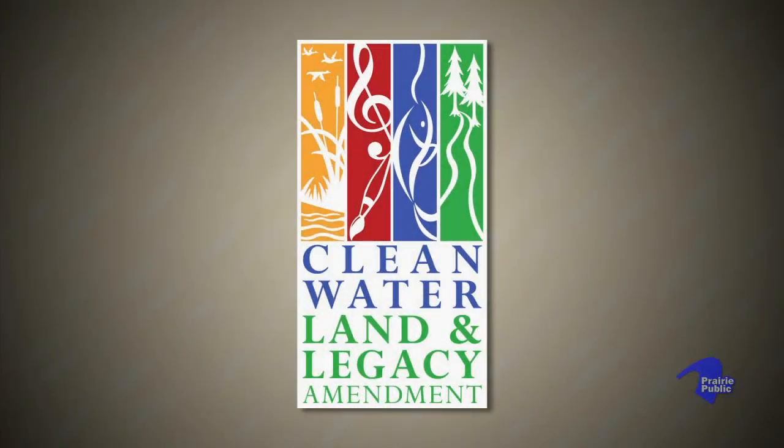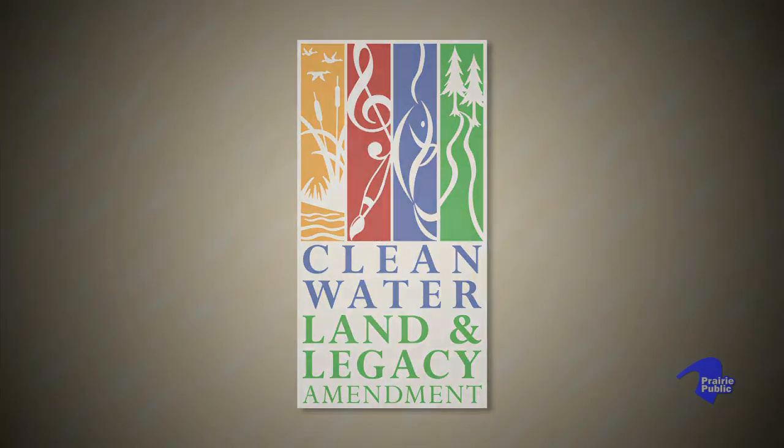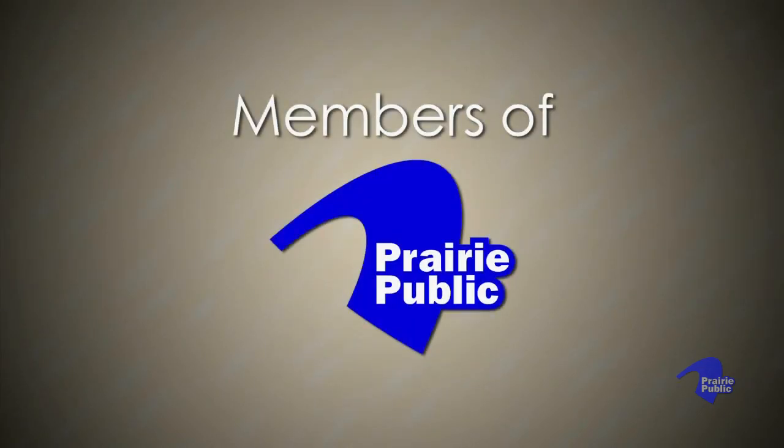This program is funded by the Minnesota Arts and Cultural Heritage Fund, with money from the vote of the people of Minnesota on November 4th, 2008, and by the members of Prairie Public.